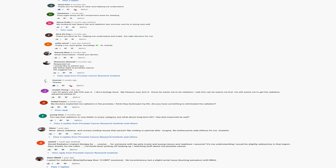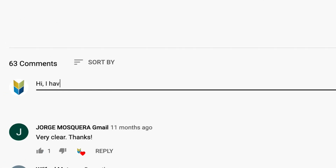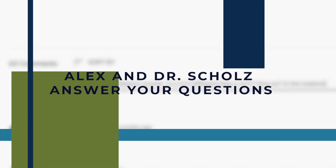Hi everyone. A lot of you have been submitting YouTube comments and a lot of you have questions on prostate cancer that you would like us to ask Dr. Scholz. And today we're going to answer those questions.